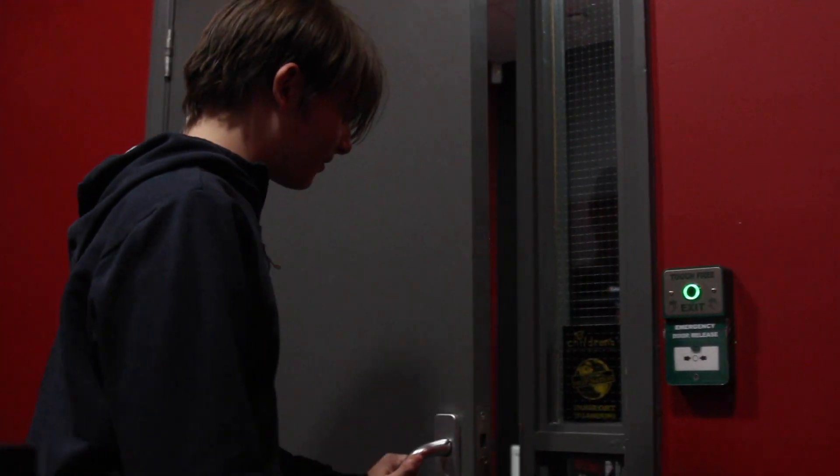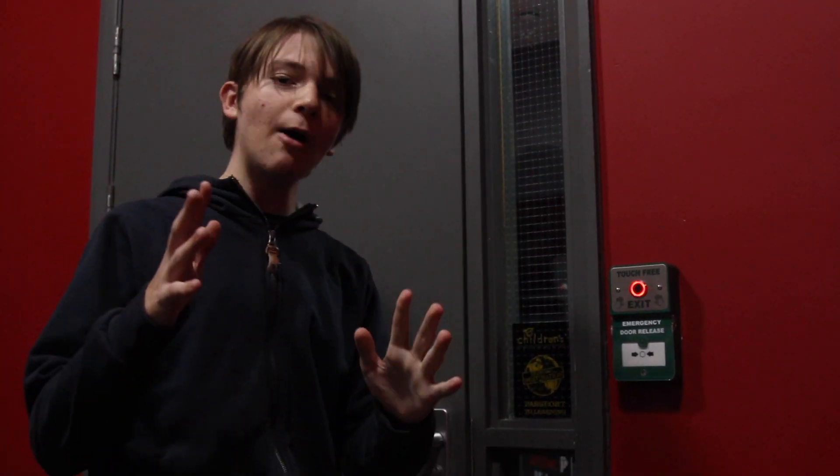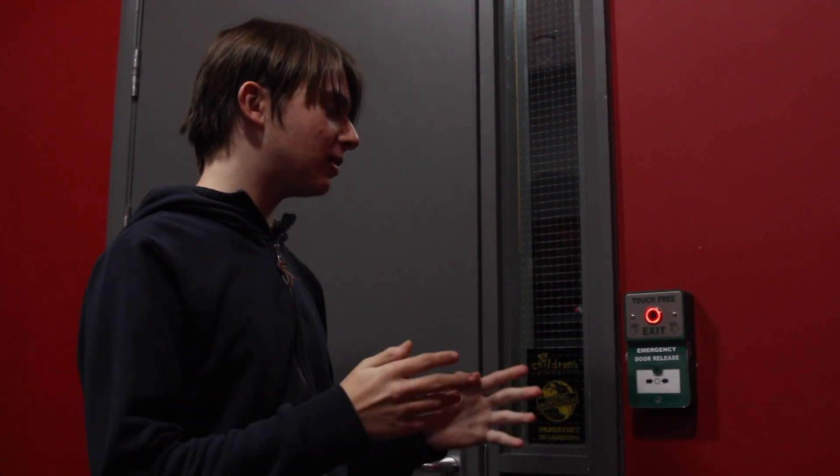Nice sound. I will now demonstrate how to use an emergency door release.